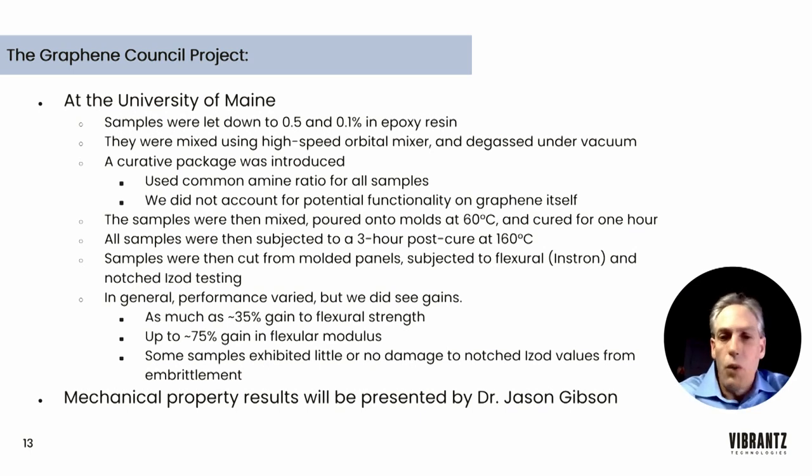In general, performance varied significantly, but we did see a number of samples that exhibited gains. In some cases, we saw as high as 30–35% gain in flexural strength, and between 70–75% gain in flexural modulus. What is also interesting is that there were a few samples that, in spite of significant gains in modulus and stiffness, did not adversely affect the notched Izod values resulting from embrittlement. Jason Gibson will update you on the specific mechanical property results.